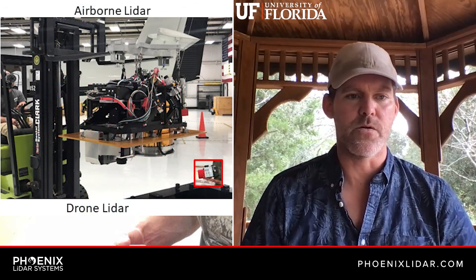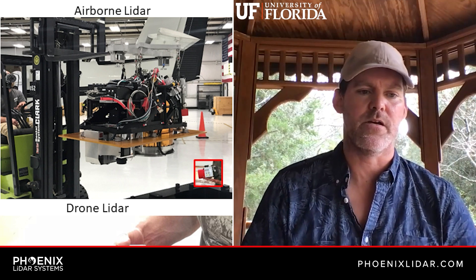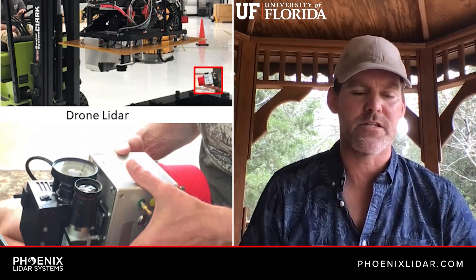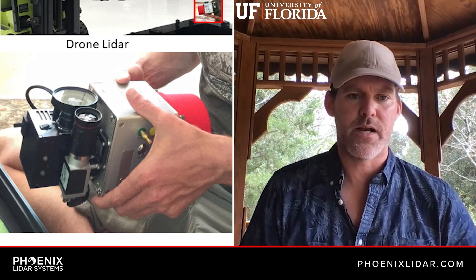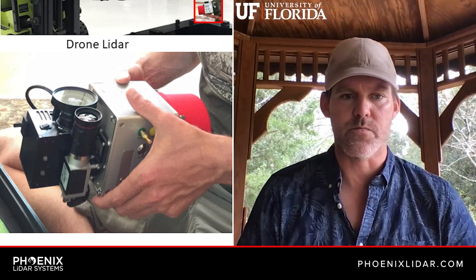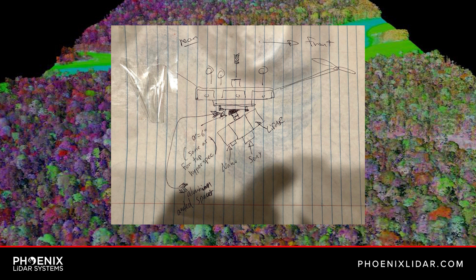I wanted to build the system I was so excited about from the aircraft, but on a drone system — so I could go around, have it on a more reasonable budget, and logistically just be able to go anywhere I wanted and get these amazing data sets and ask any kinds of questions I wanted. That was really what I was excited about and what would be a feature in my career trajectory. However, it didn't exist anywhere, anything like that. I wanted to take this aircraft stuff and do it all in drones.